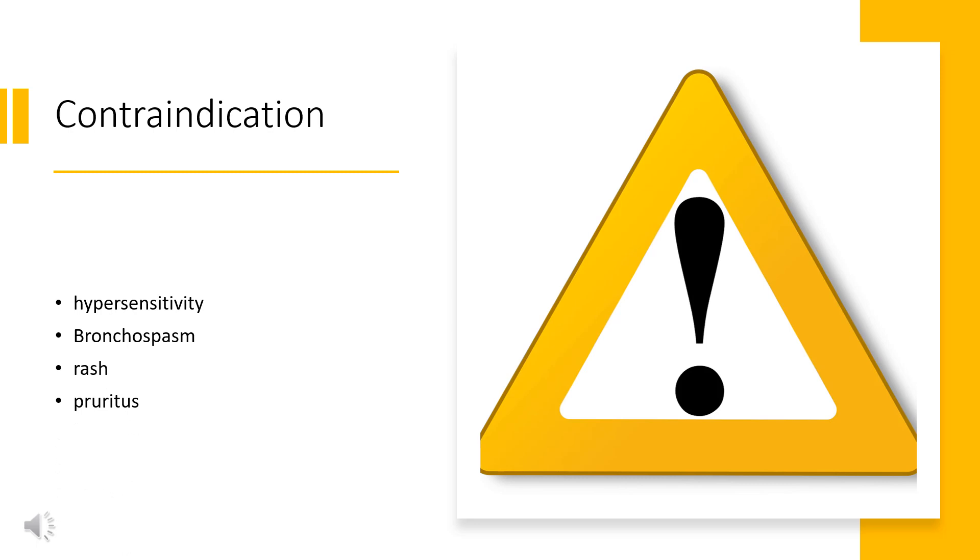Azstarys is contraindicated in patients with known hypersensitivity to serdexmethylphenidate, methylphenidate, or other components of Azstarys. Bronchospasm, rash, and pruritus have been reported in patients who received Azstarys.